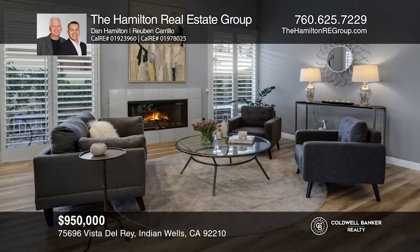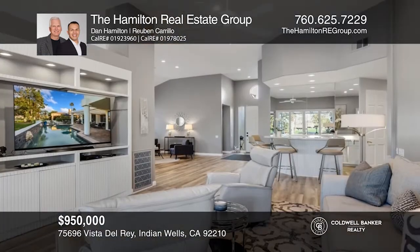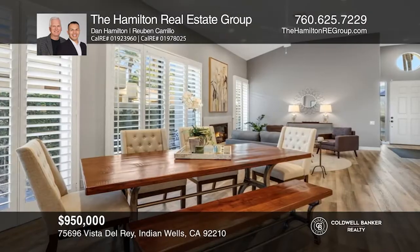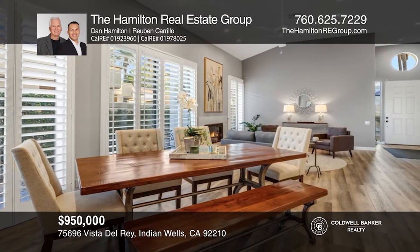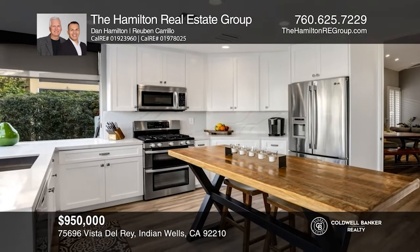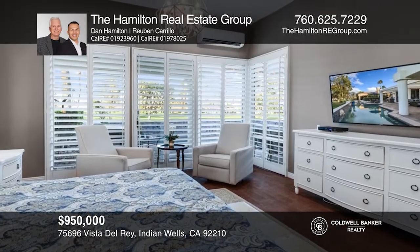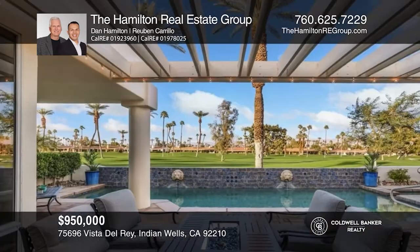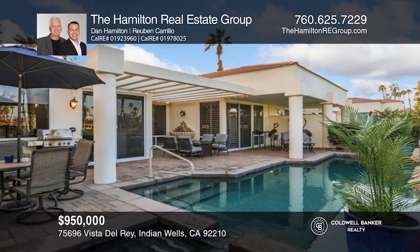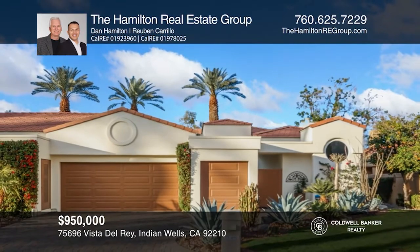Enjoy the best the desert has to offer in this beautifully upgraded, furnished home in the heart of Indian Wells. The popular Troon model features an open floor plan with high ceilings, walls of windows to let in lots of light, and two spacious primary suites. You'll appreciate the low-maintenance wood-look luxury vinyl tile flooring, updated kitchen, lovely curb appeal, and professionally landscaped yard. Call the Hamilton Real Estate Group.